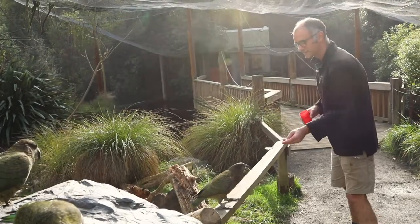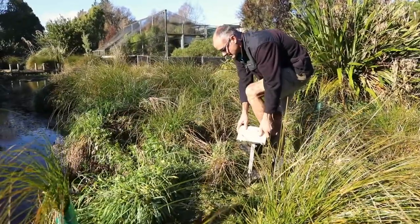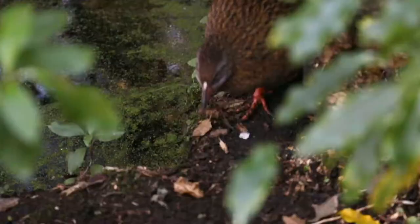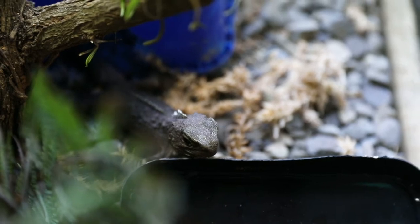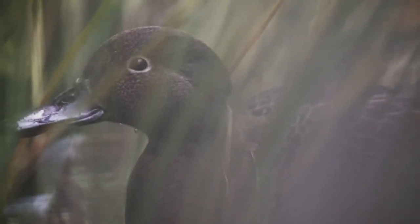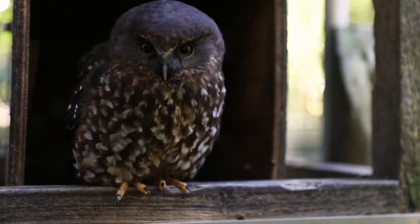My favourite part of the job is probably the tangible outcomes of the conservation work. You actually get to see results from what you do on a day-to-day basis. So I get to make an environment for some pateke, some brown teal, I get to breed them, raise the babies in the enclosure, and then release them to the wild through other conservation programs. I can really see the whole thing from start to finish as a native keeper at Willowbank, and that's pretty unusual for zoos anywhere in the world.